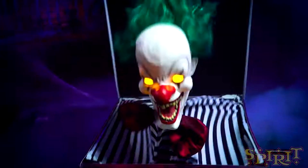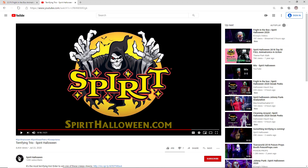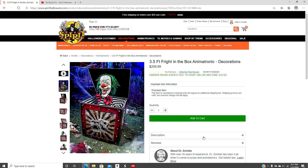You see him going back down into the box right there. You get a shot of the actual Jack in the Box box, and then he pops out. You see his face. I have mixed feelings about the face, because I kind of like it, but I will get to that when I go over to their website. This is the three-foot-five Fright in the Box animatronic for $209.99.